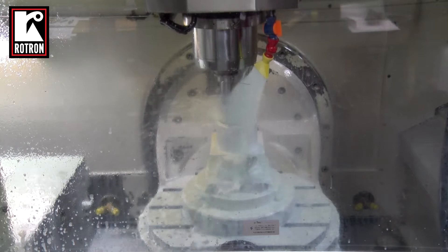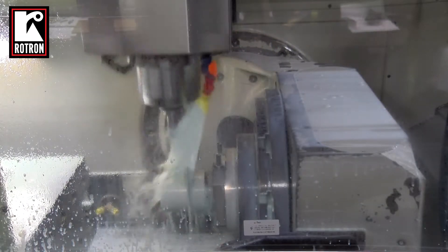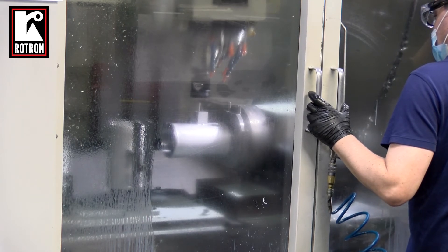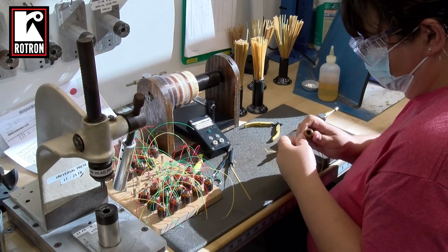Amatec Rotron is a vertically integrated facility with design and manufacturing centers located in Woodstock, New York and El Cajon, California. With over 70 years of design and qualification expertise, we control the quality of our products through in-house manufacturing of critical components and 100% final product testing prior to shipment.